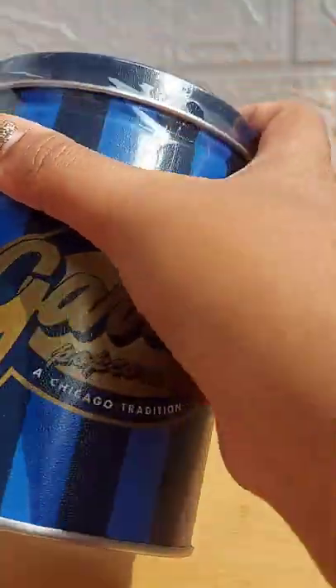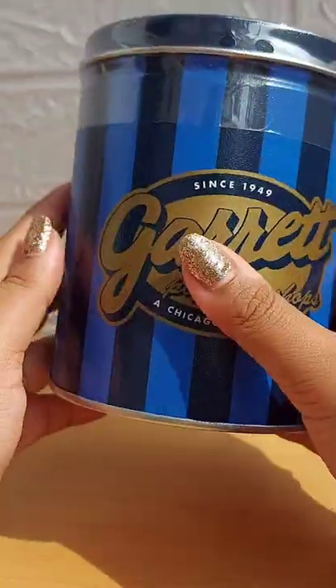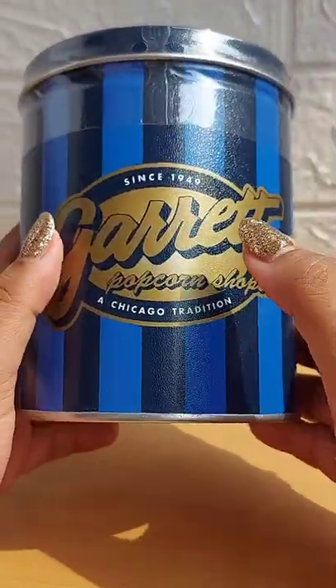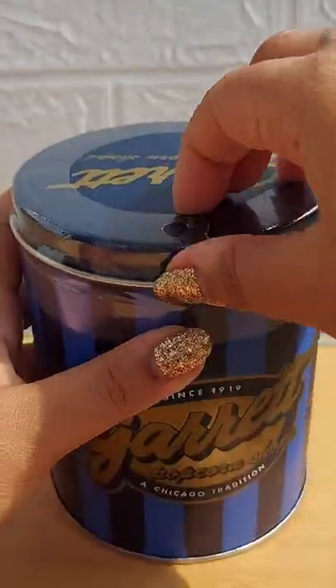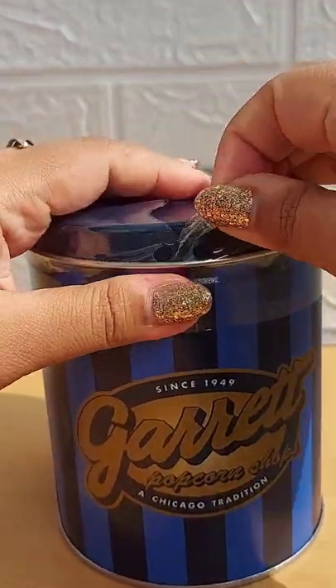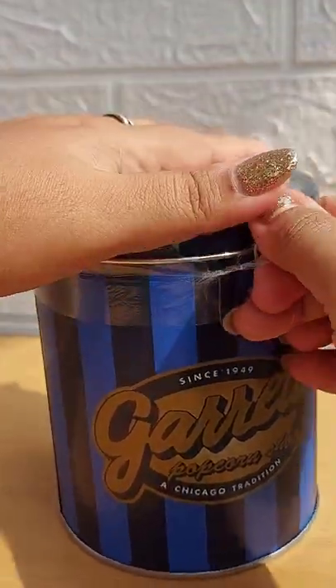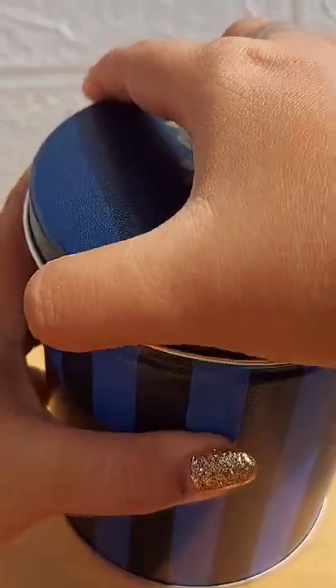So this is the bill, and this is the popcorn box. This one is the Chicago mix, or the Garrett mix. This one has two flavors in it — one is the crisp caramel and the other is the cheese corn. Let's see how it looks.